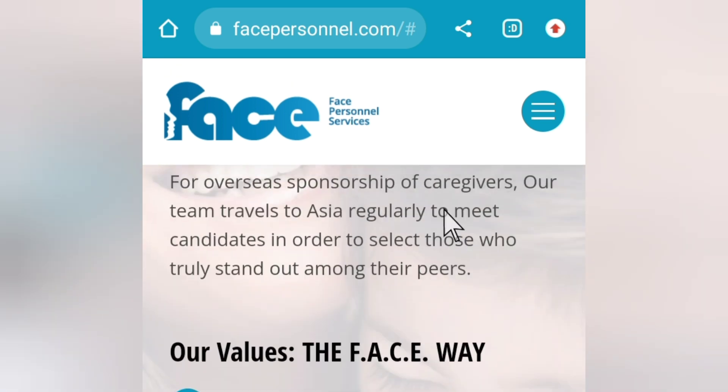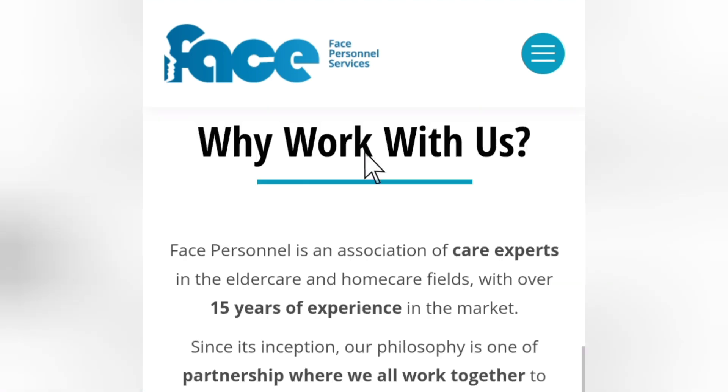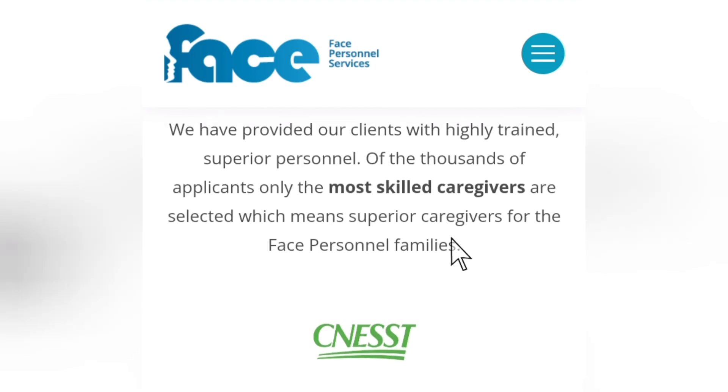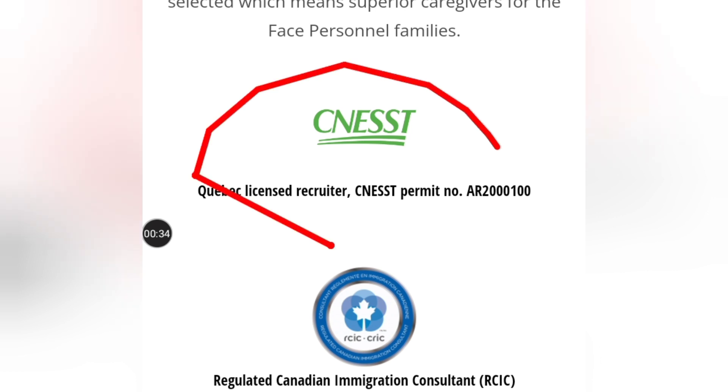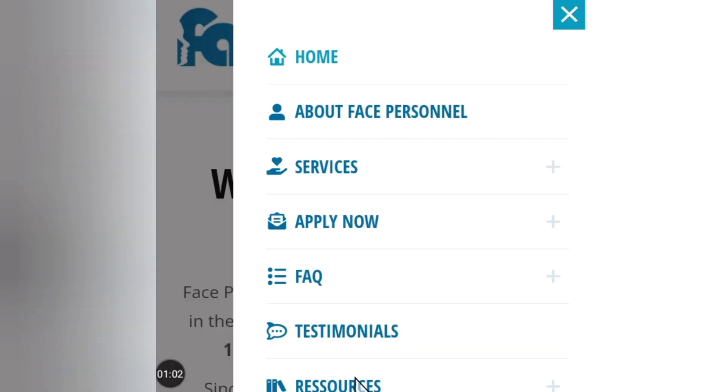The name of the company is Face Personnel Service. If you scroll down, you will see that this company is accredited, registered, and has the authority to recruit international caregivers. They are registered Canadian immigration consultants, and here they have the LMIA recruiter LMIA STNC permit number.